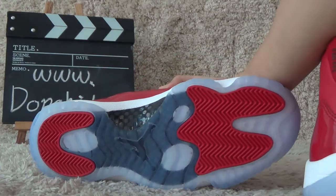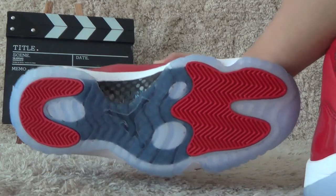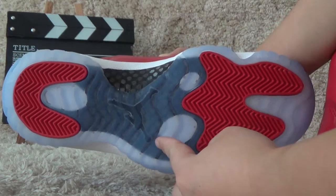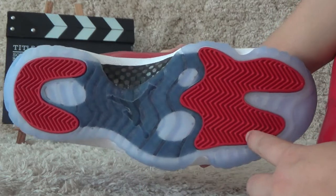Here I show you the bottom. It has clear designs for the bottom and the framing, in red color.